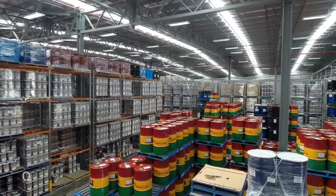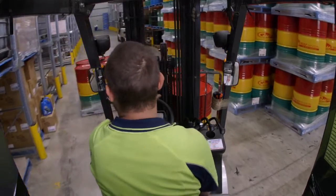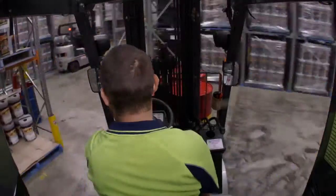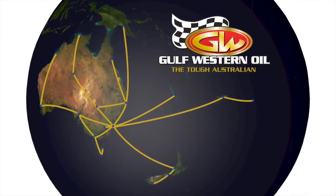Gulf Western currently carry over $5 million in packaged stock and new product lines are constantly being added to their warehouse, which ensures a short lead time from when you order to when your oil arrives and the most up-to-date products for your application. This on-time delivery is boosted further by an Asia-Pacific distribution network.